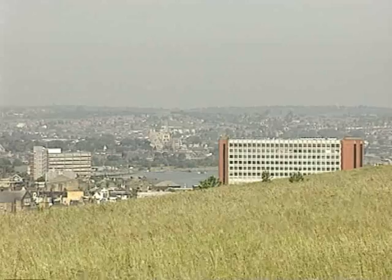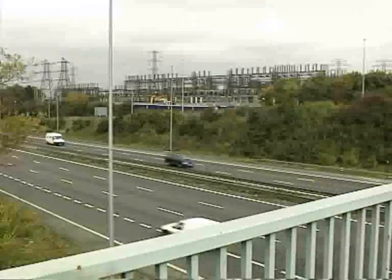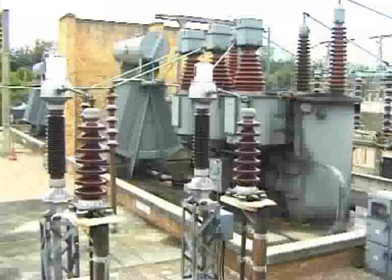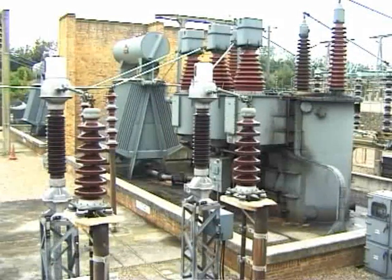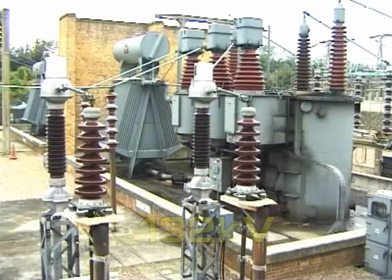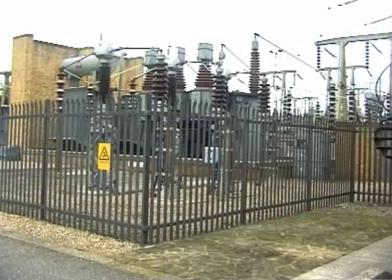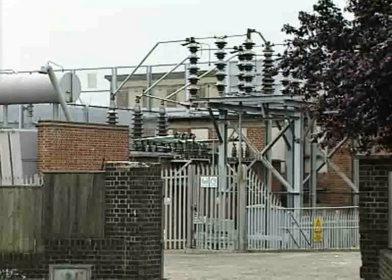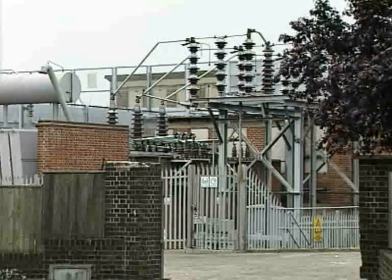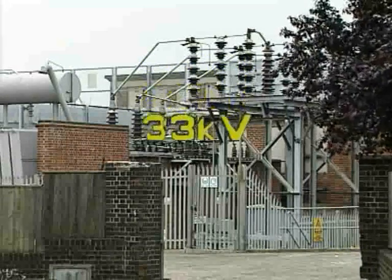Large towns and built-up areas are usually supplied from the national grid by means of out-of-town switching stations, which generally reduce the voltage from 400 kV to either 275 or 132 kV, for transmission either by underground cable or overhead line to intermediate substations sited nearer to the load centres, where the voltage is further reduced to 33 or 11 kV.